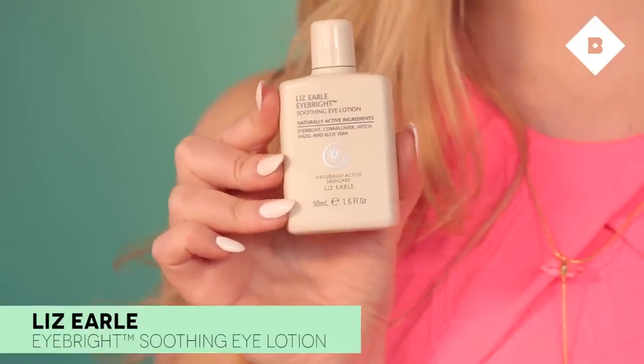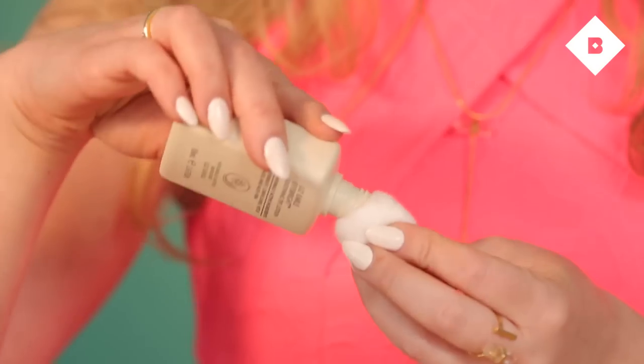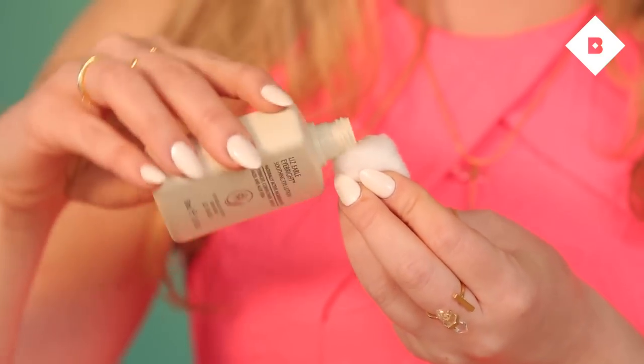First up for this look, I'm going to prep my eye area using the Liz Earl Eye Bright. This is a soothing eye lotion that gets rid of any puffiness and refreshes my eyes to make them look more awake. You just apply it with a cotton pad and gently dab it onto your eye area — underneath the eyes and on top of the eyelids. It's really, really refreshing.